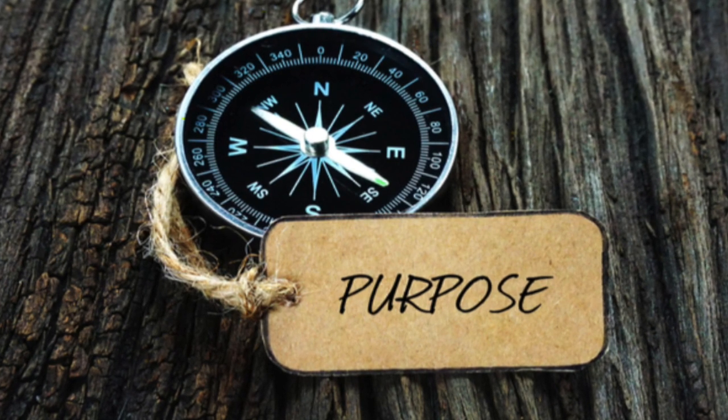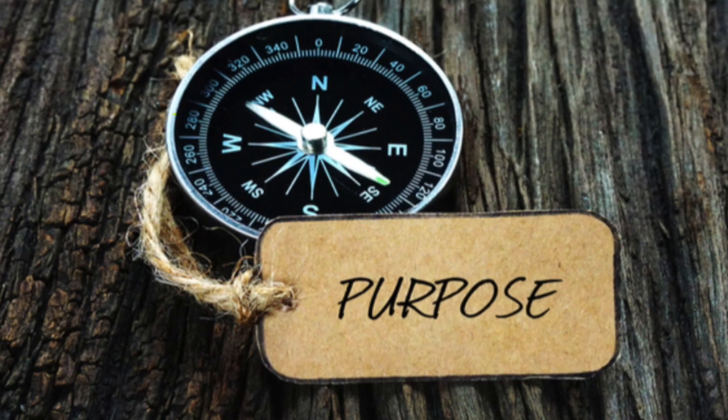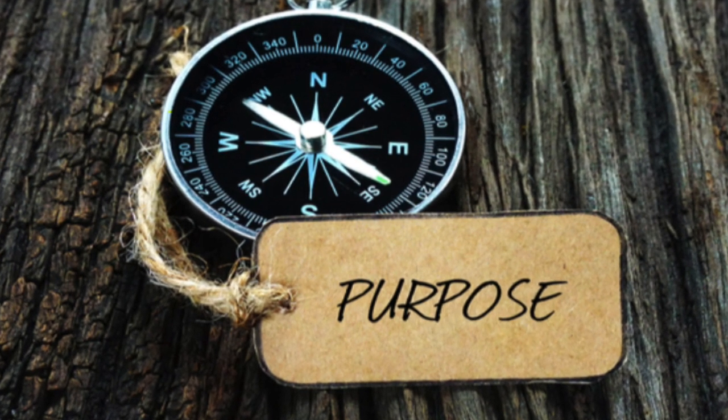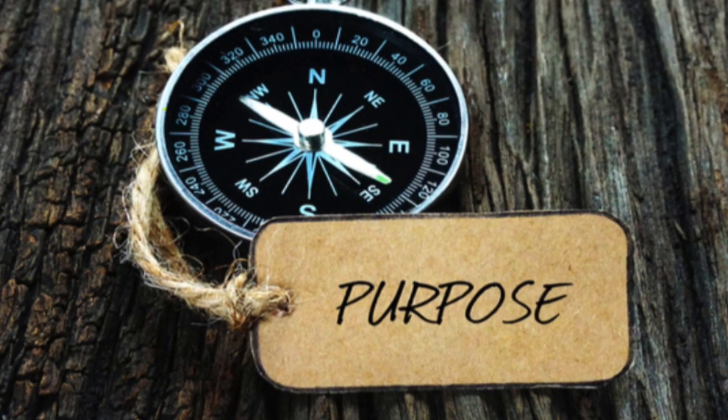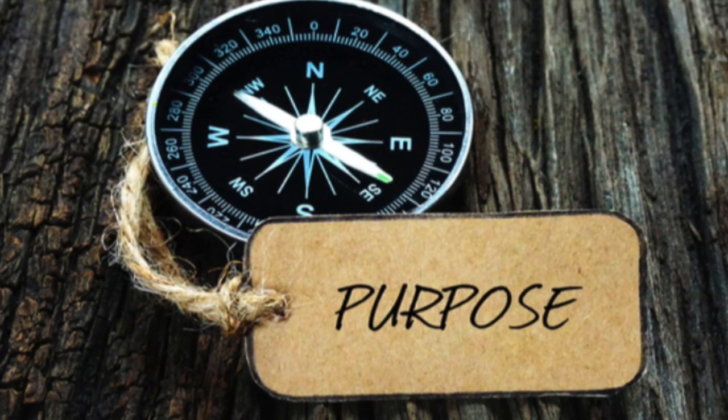Our purpose for this video is to help all Appleton North seniors and their families understand how pickup and drop-off days will work this week. This is something we've never had to do, but we have worked hard to develop a safe and efficient process that should work for all.